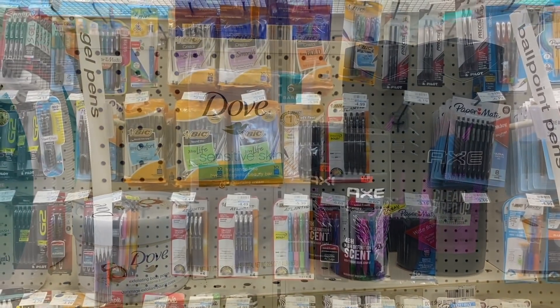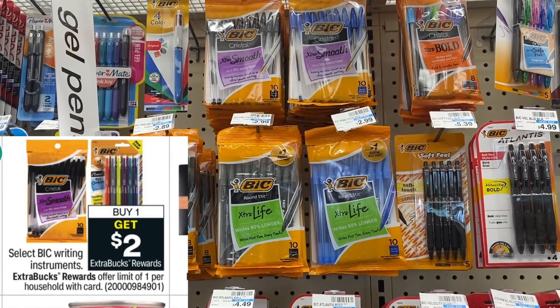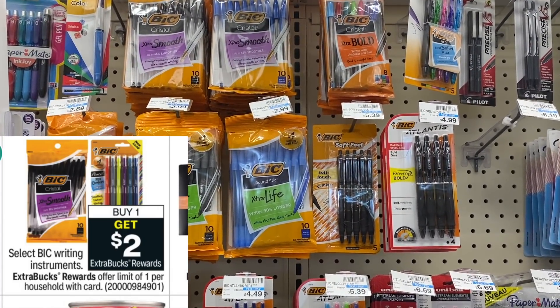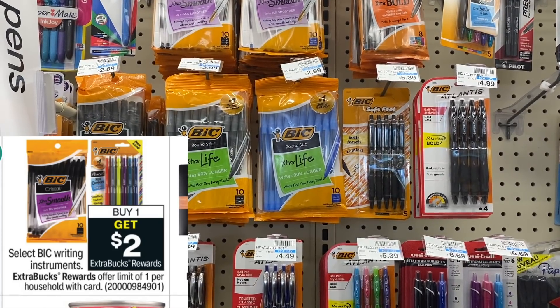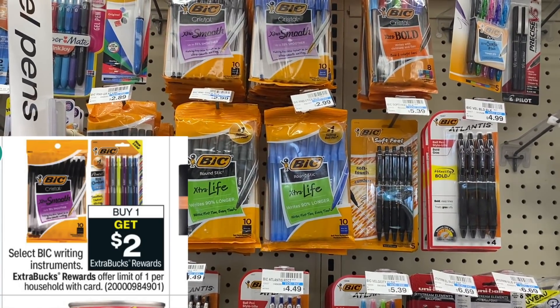The BIC writing utensils are buy one get back a $2 ExtraBuck — no coupons required. You can grab them as low as $2.79, pay that out of pocket, and get back a $2 ExtraBuck. I'm passing because I have plenty from Dollar General, but 79 cents is a good price if you need them.